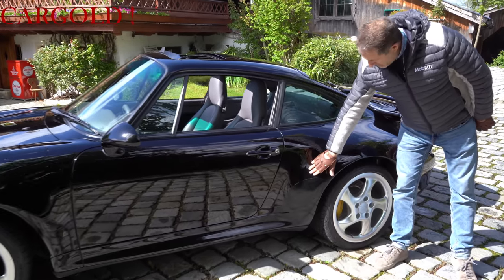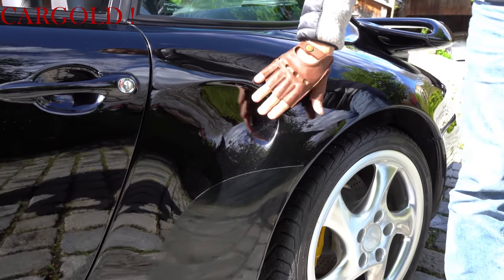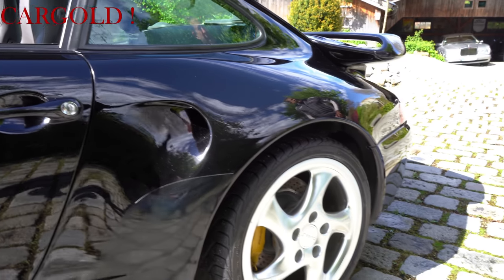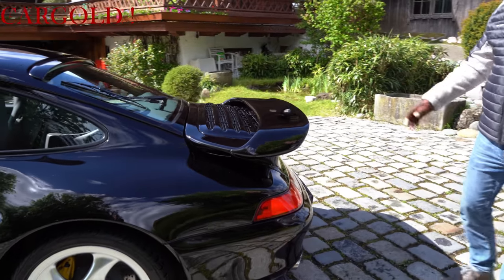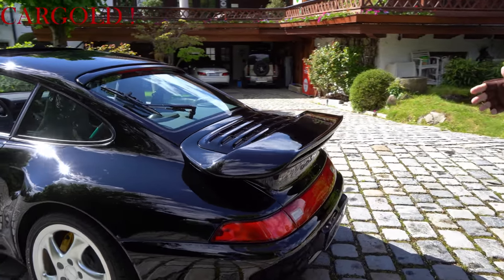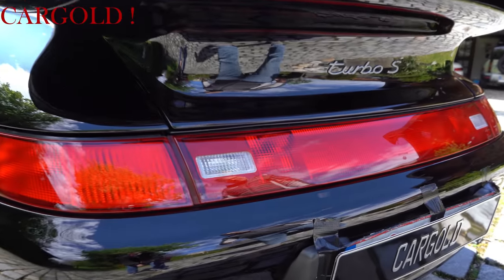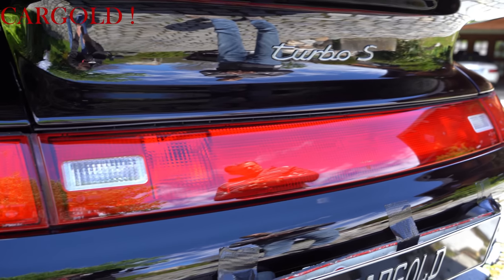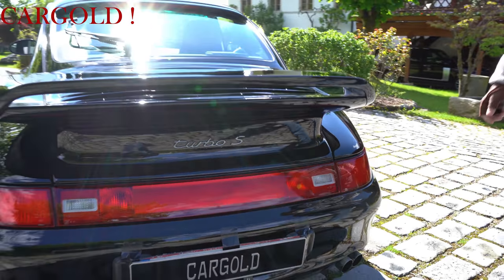If you look around, you can see the water inlet here. This one here is 100% real. You can see the Turbo S badge. It is a biturbo machine with two intercoolers, 450 PS, and a top speed of 300 km/h.